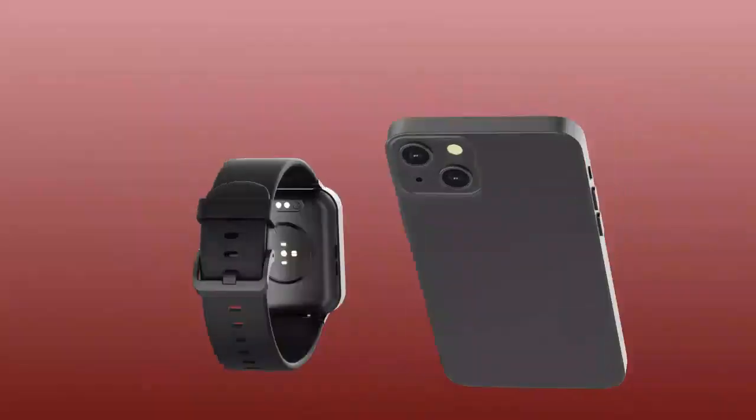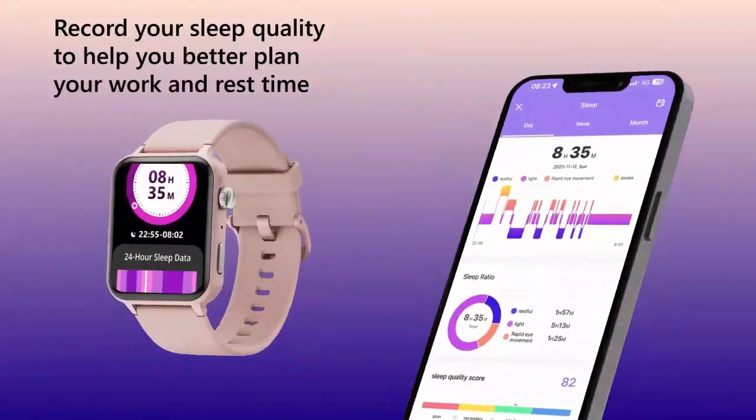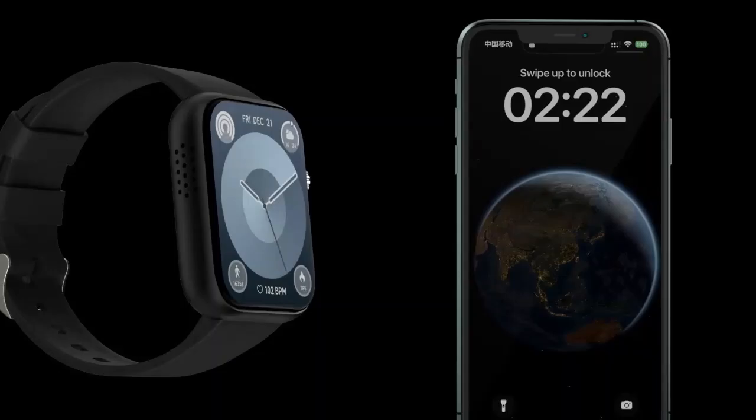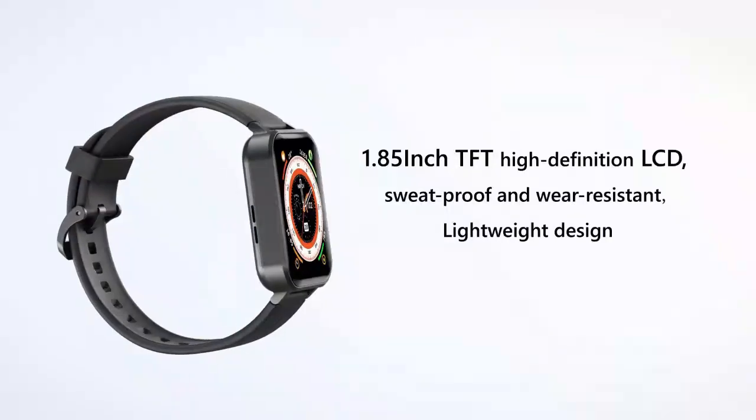In this video, I'll be showing you how easy it is to dial and answer calls directly from the ZoskV, along with a deep dive into its other impressive features. So if you're in the market for a smartwatch that combines function with fashion, stay tuned.